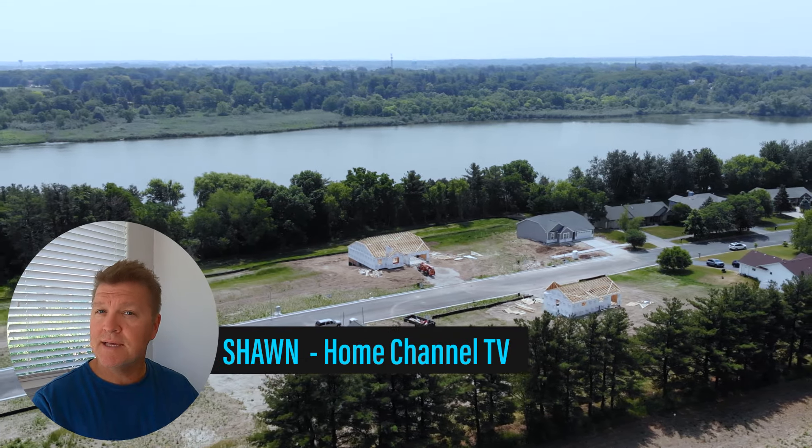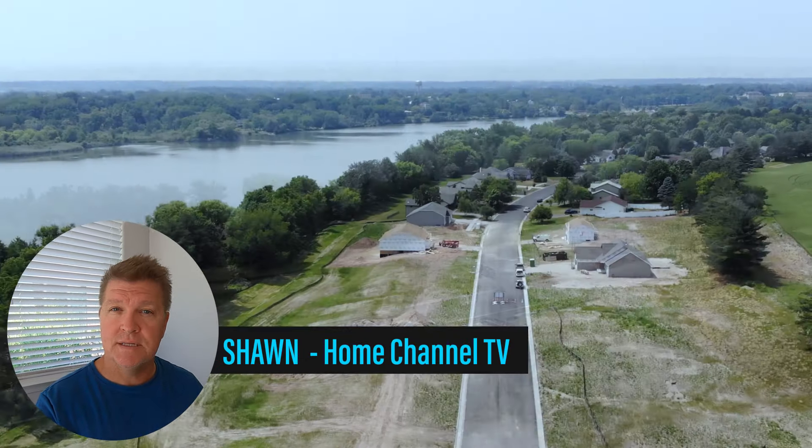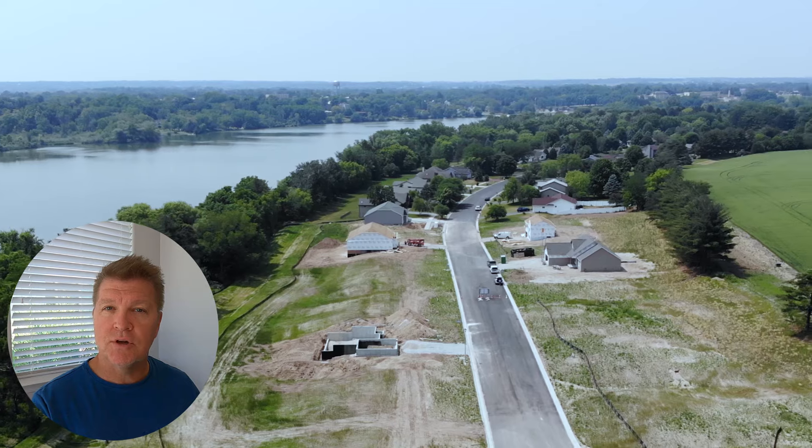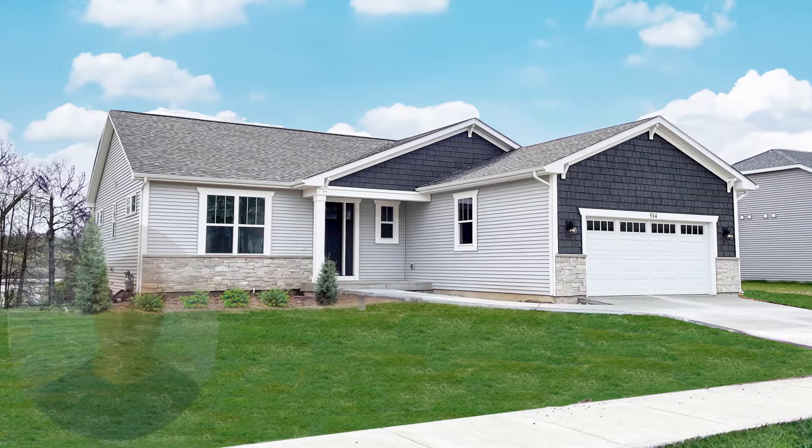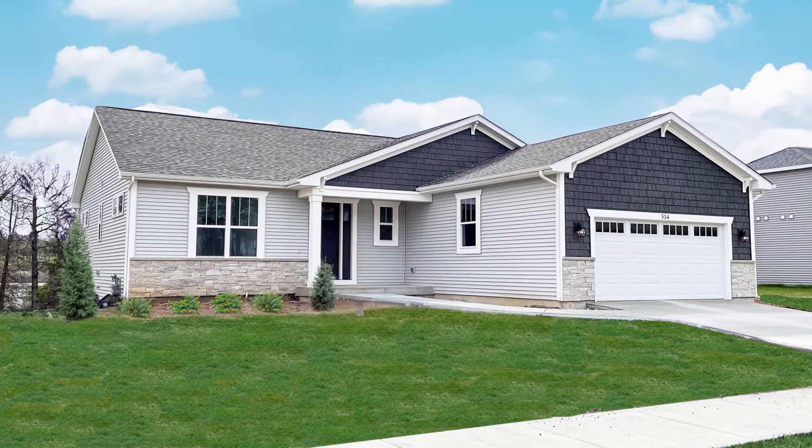Today I'm in Delavan, Wisconsin at the lakeside community of Arbor Ridge Estates. It's a community built by U.S. Shelter Homes and they just completed a new ranch which is about 1,700 square feet. The builder is here and he's going to take us on a tour of his home.